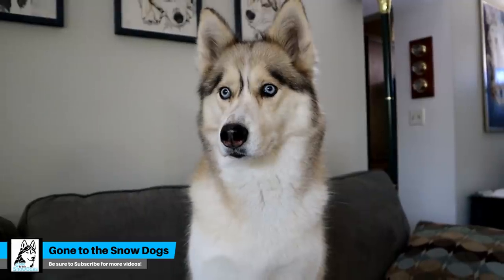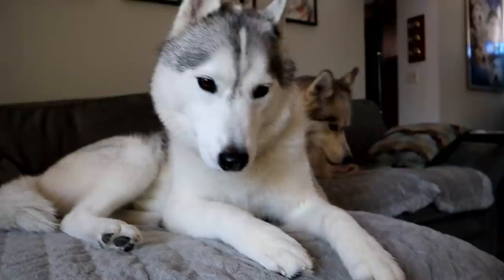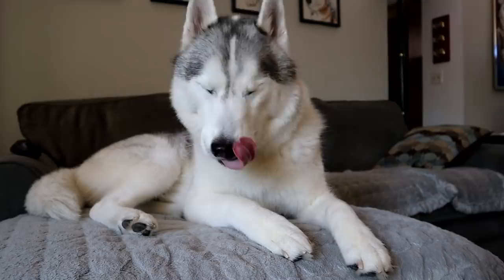Guess what we're doing today? Since we did our morning routine video, you guys have been asking us to do a night routine video. So that is what we're going to show you today. This is our pretty standard nighttime routine. This will go from dinner time to just after dinner time. Let's get into it.